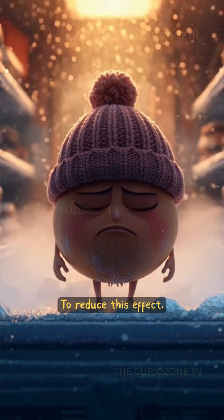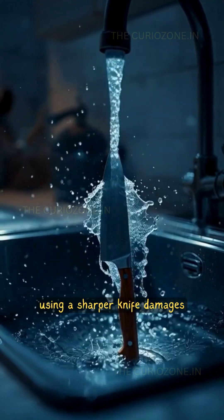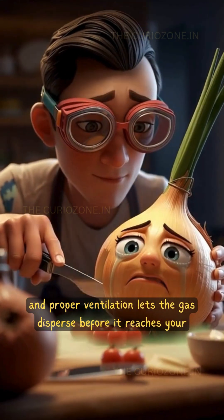To reduce this effect, cooling the onion slows down the chemical reactions. Also, using a sharper knife damages fewer cells. And proper ventilation lets the gas disperse before it reaches your eyes.